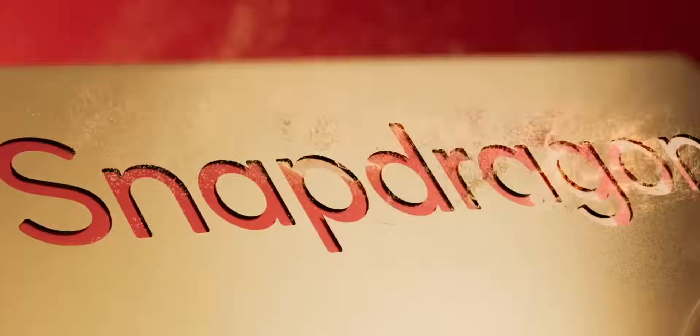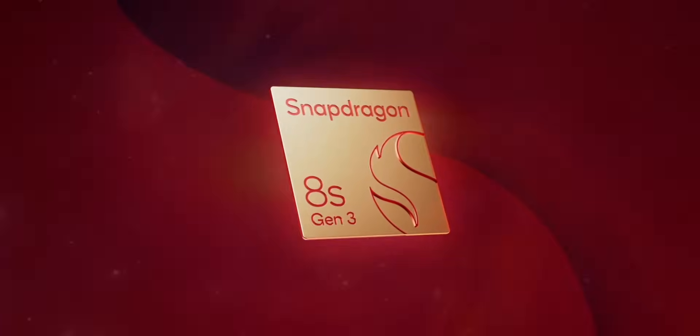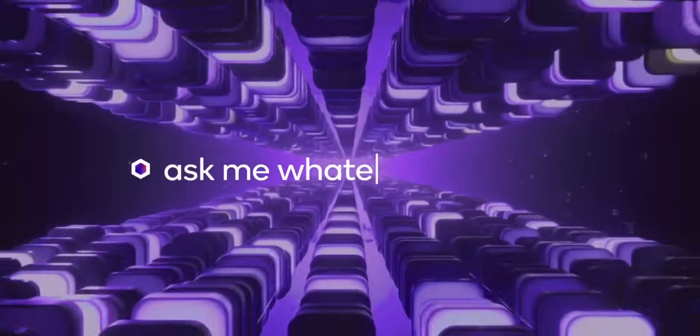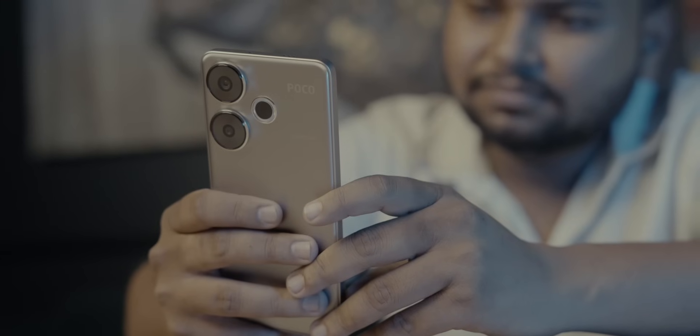The Snapdragon 8s Gen 3 shines bright in Qualcomm's prestigious Snapdragon 8 series, boasting cutting-edge on-device AI for an exceptional experience without relying on the cloud. This advanced technology turbo-charges performance and unlocks a world of creative possibilities right on your device, giving you benefits in immediacy, reliability, privacy, and cost-effectiveness.